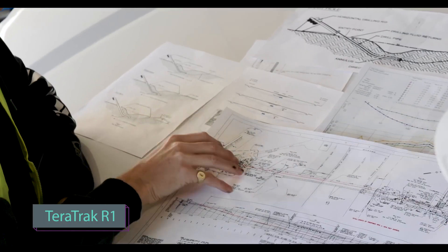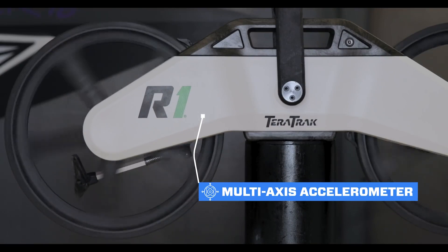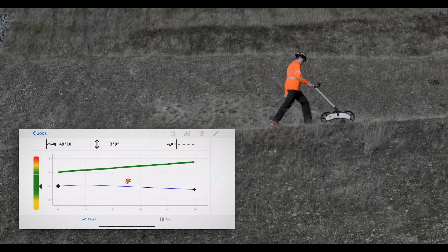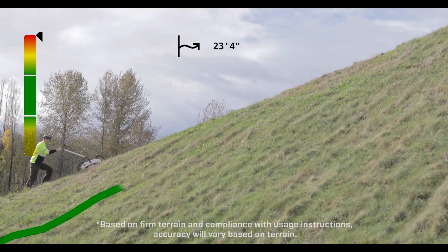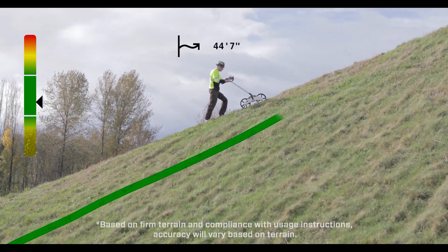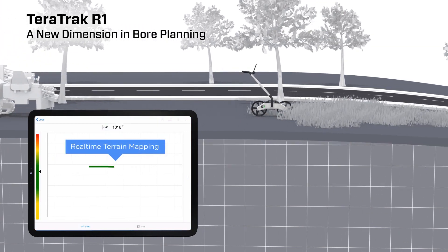Are you ready to take your projects to the next level? Say hello to the TerraTrack R1, the world's very first terrain mapping and bore planning device. Say goodbye to complicated calculations — the TerraTrack takes care of the math so you can focus on what you do best. This remarkable device generates real-time job site topography data, giving you the vital information you need to create and update your plan on the fly. No more worrying about outdated plans; the R1 ensures your plans are always up to date and relevant.